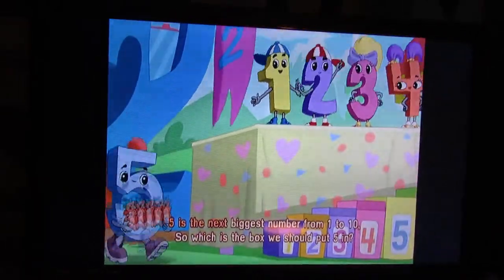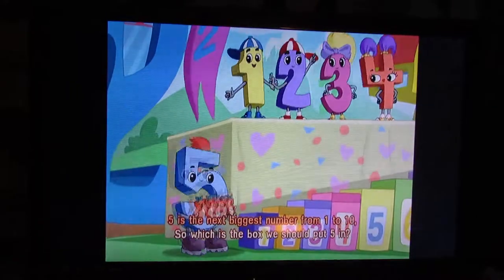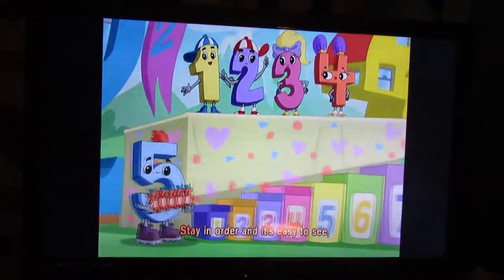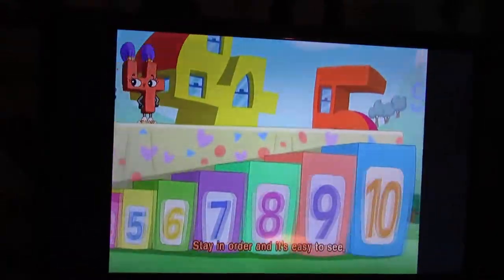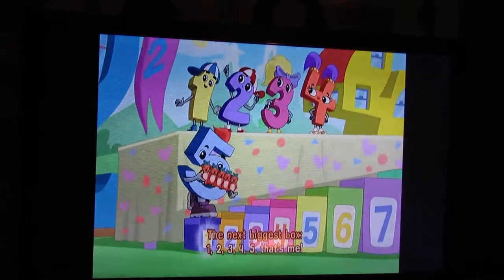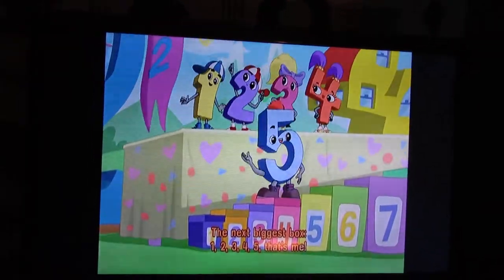Five is the next biggest number from one to ten. So which is the box we should put five in? Stay in order and it's easy to see. The next biggest box. One, two, three, four, five — that's me!